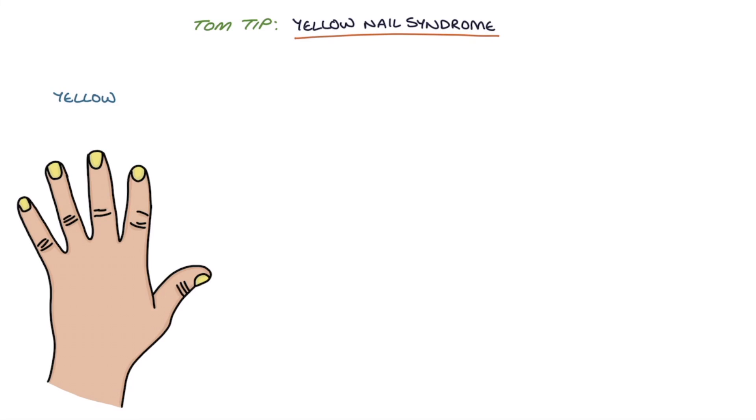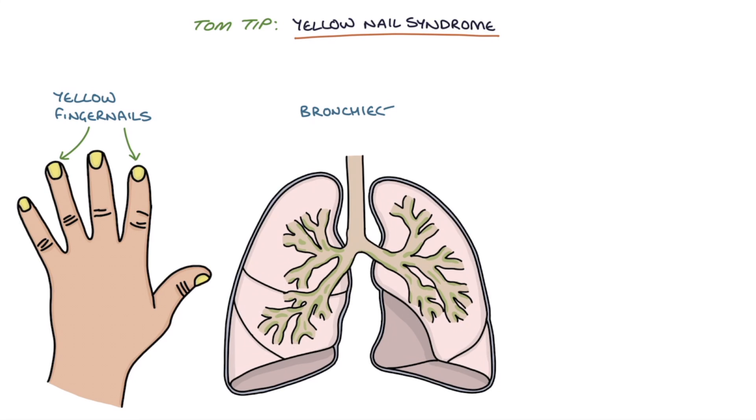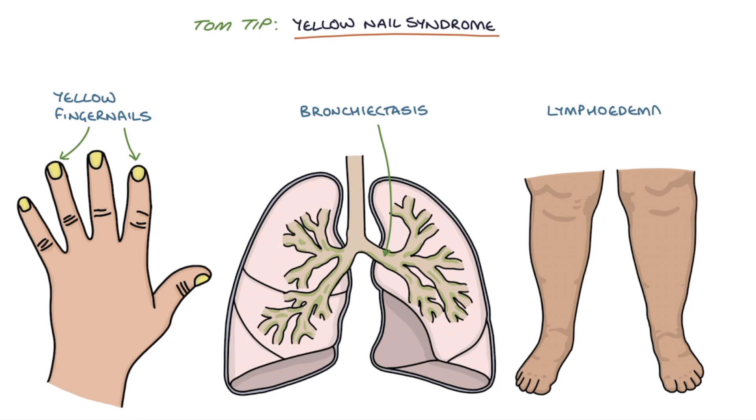A Tom tip for you. Yellow nail syndrome is characterized by yellow fingernails, bronchiectasis, and lymphedema. Patients are stable and have good clinical signs, which makes it a good choice for OSCEs. As yellow nail syndrome is rare, examiners will score high marks if you can combine these features and name the diagnosis.